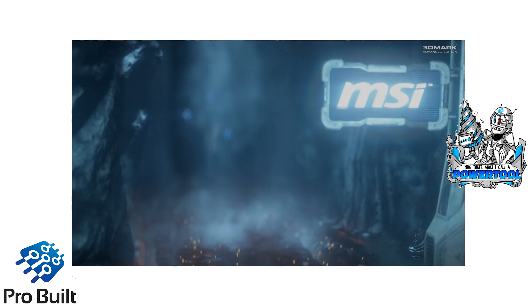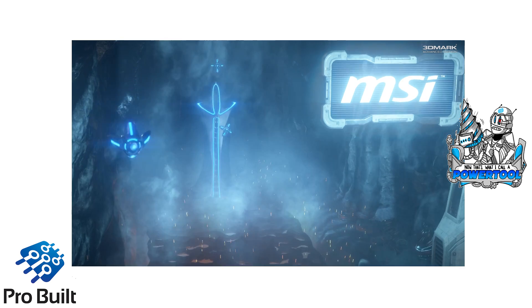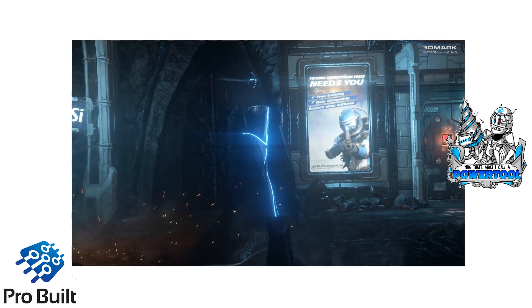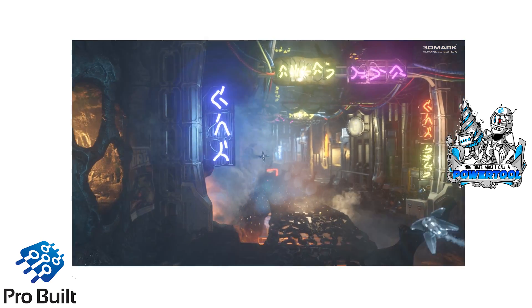Hello and welcome to Pro Vault Systems. My name is Church and what I have for you today is a benchmarking video. This is benchmarks of two-way and three-way SLI for the GTX 980, Nvidia's current top-tier graphics card, and we got some amazing results.